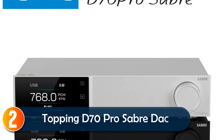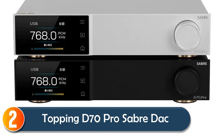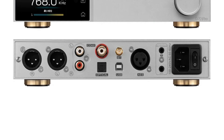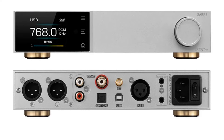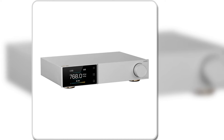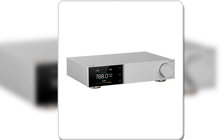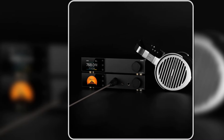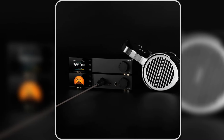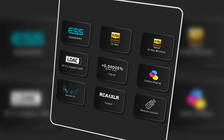At number 2, the Topping D70 Pro Sabre DAC brings high-quality audio to the forefront, with its innovative IV conversion circuitry for superior playback. Supporting Bluetooth 5.1, it offers wireless convenience with LDAC, aptX, and more for crystal-clear sound. Plug-and-play functionality across multiple platforms makes it versatile for users on Windows, macOS, Linux, and mobile devices.